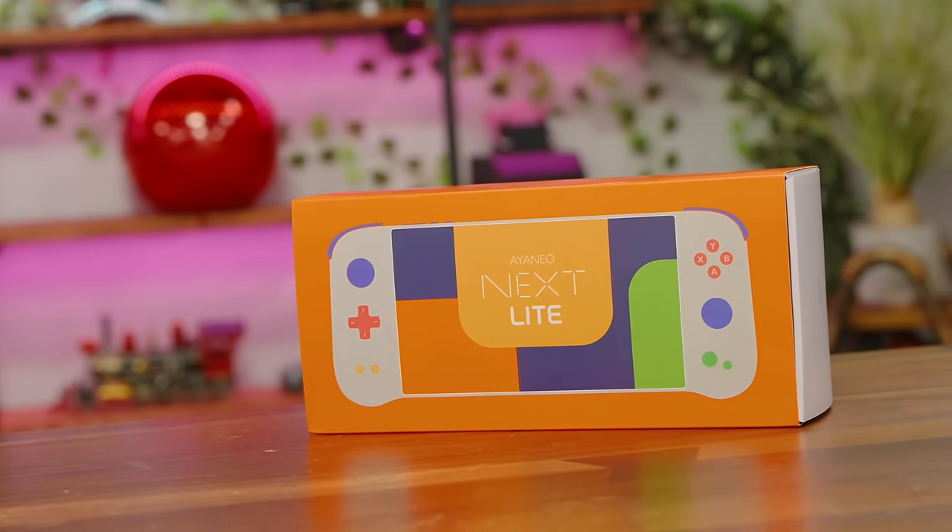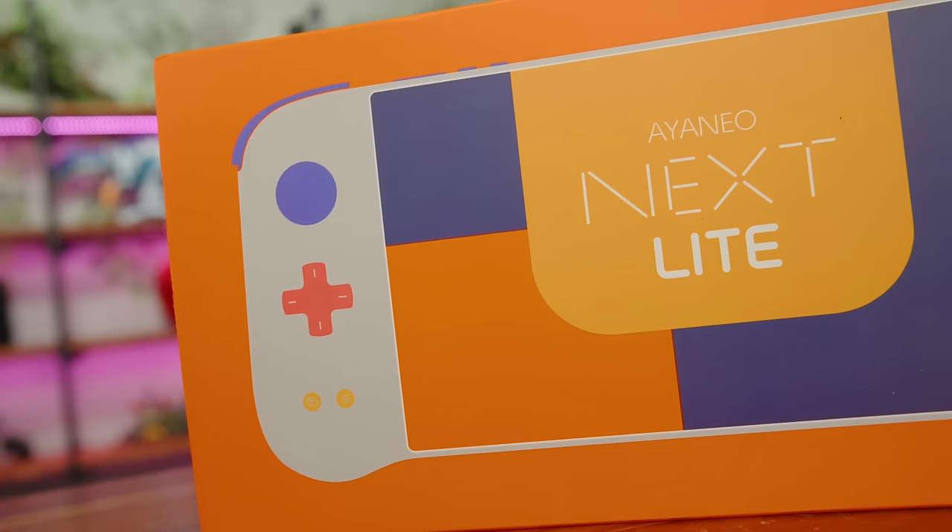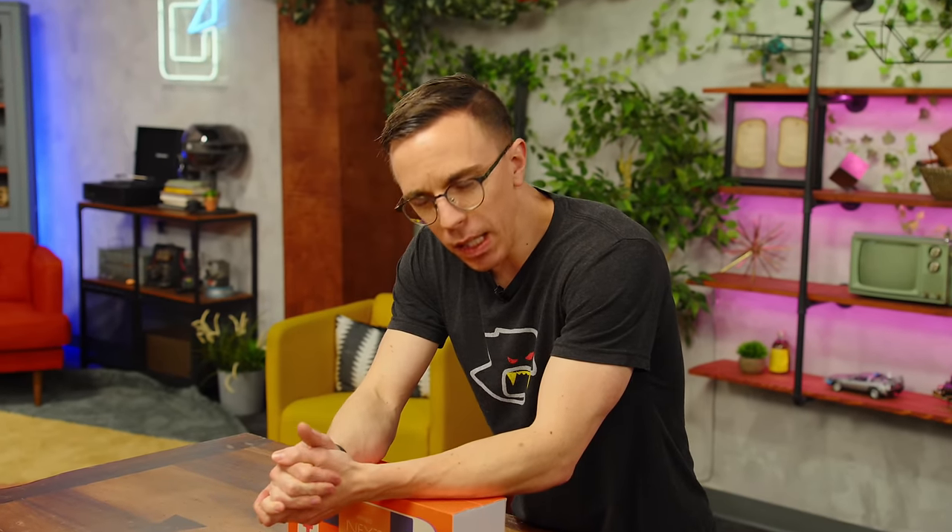This is the Aya Neo Next Lite. It got announced a couple of months ago, and as soon as I saw it I was like, oh my God, I gotta get my hands on this, because it is a really, really cool device. It's not running SteamOS exactly — instead it is running the open-source version, which is HoloOS, which is largely the same. This is one of the first non-Steam Deck devices to actually ship with a version of SteamOS.